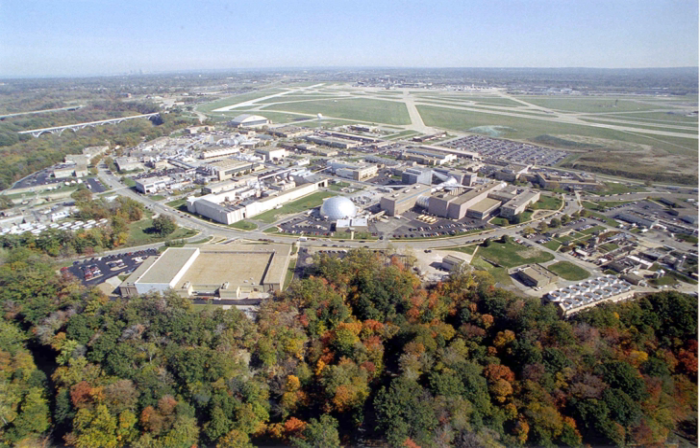In 2010, the formerly on-site NASA Visitors Center moved to the Great Lakes Science Center in the North Coast Harbor area of downtown Cleveland.